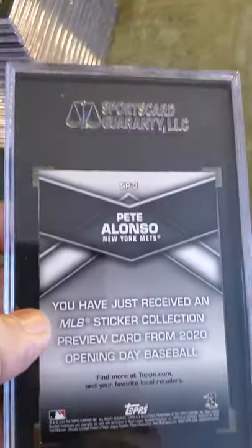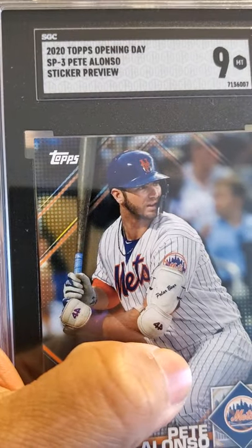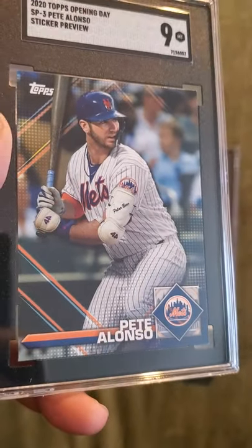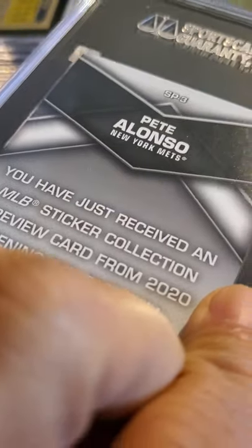Next one up is a Pete Alonso and that received a 9 — 2020 Topps Opening Day sticker preview, so this is a sticker. They came out with some nice stickers. Sweet card.